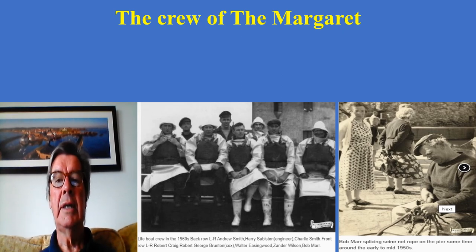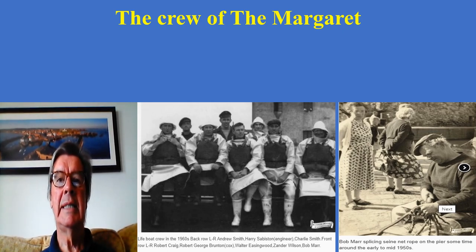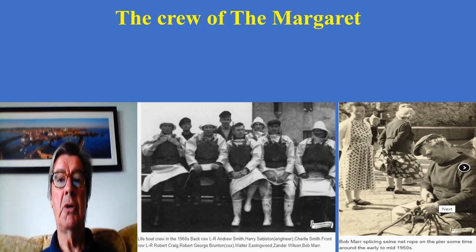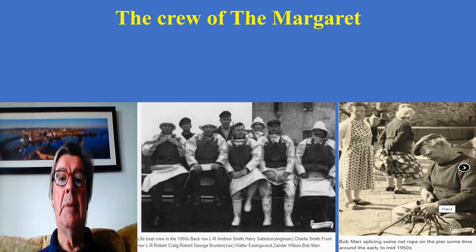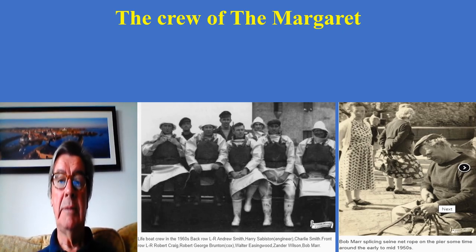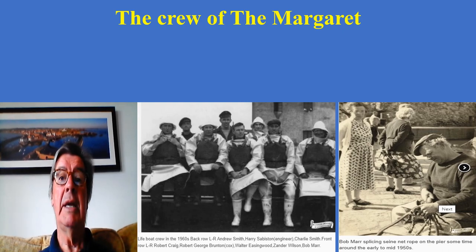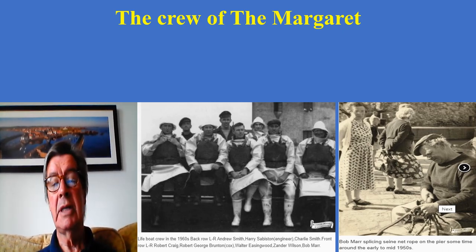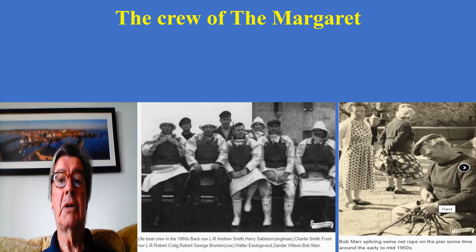Looking at the likely crew of the Margaret on the day the film was made by Bobby Aiken, it's hard to be exact as the film is a bit blurred, but almost certainly Robert George Brunton as coxswain would be in the wheelhouse. With him may well have been Andrew Smith and Bill Windrum. Certainly recognised on the boat are Zander Wilson, who was the bowman, and Bob Marr at the stern. The bowman had a very important role — if the lifeboat got into potential difficulties near rocks, the bowman would help the coxswain steer a course away.